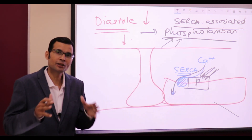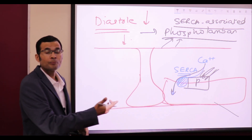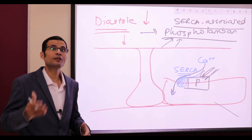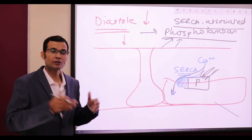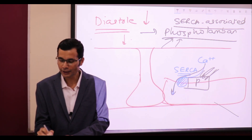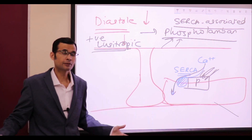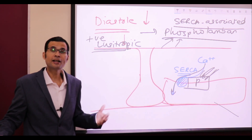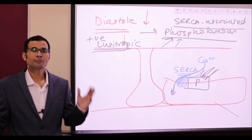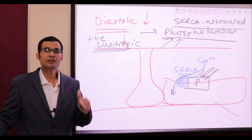Short diastole duration, yet relaxation is better — and that means ventricular filling will not be affected. In fact, because of greater removal of calcium, ventricular filling will be much better even if diastole duration is short. If filling is better, then by Frank-Starling law, more the filling, more is the stroke volume with the next systole. This is called the positive lusitropic effect. So catecholamines have positive lusitropic effect, positive inotropic effect — increased myocardial contractility — and during diastole, relaxability and diastolic function are also enhanced. That's how, even by increasing the heart rate, they can increase the stroke volume as well.